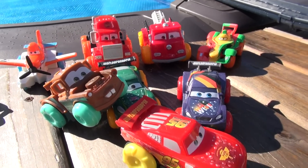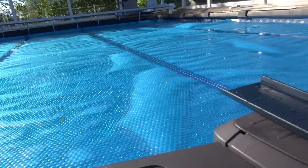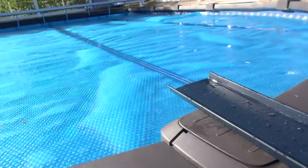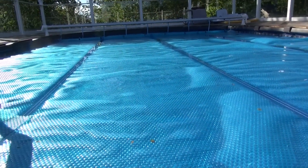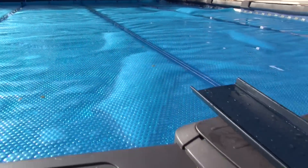Hi everybody, welcome back to the Pixar Cars Comics and Friends fan channel. Today we're outside by the pool. We're gonna launch the Hydro Wheels cars off the track straight out onto the pool cover. It rained last night so it's full of water, and we should have a bit of fun when they land to see what happens.